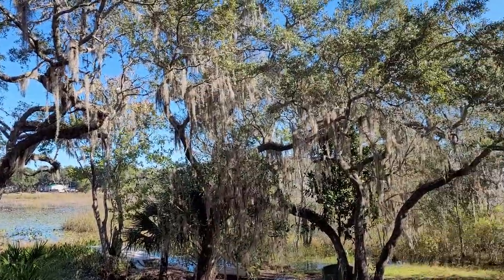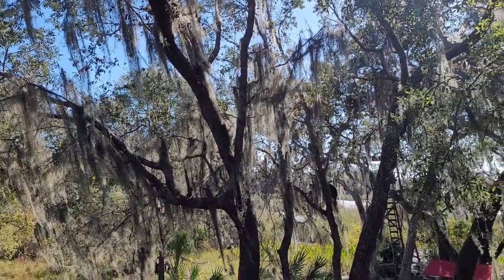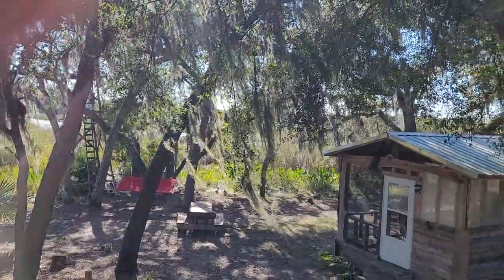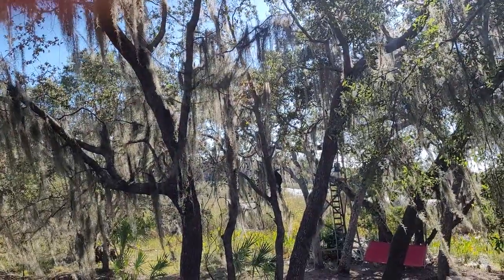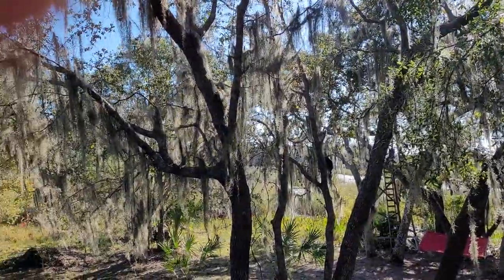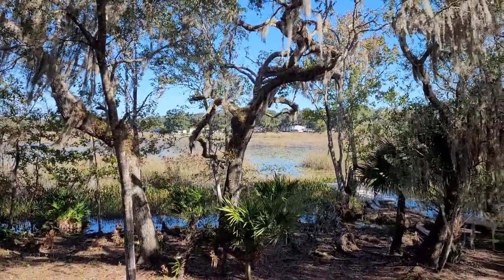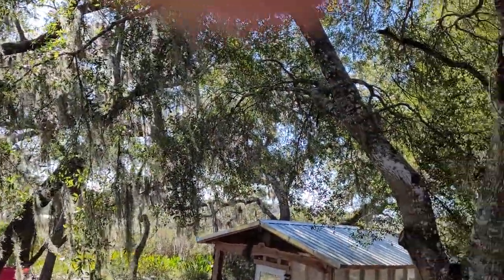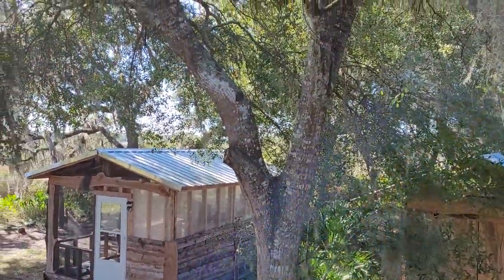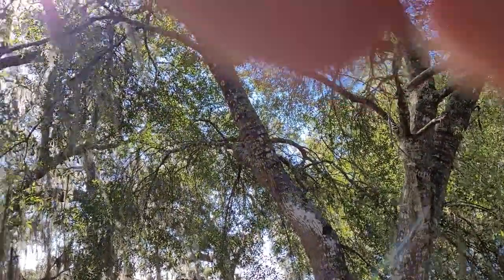This is absolutely beautiful up here. If you're interested in this place, you are welcome to come spend the night. The energy here at night is absolutely magical, particularly during the full moon — the moonlight dappling through these trees, with a bonfire going.